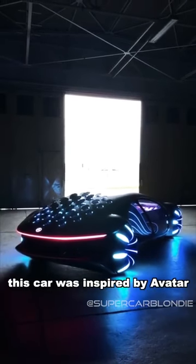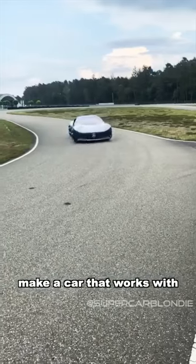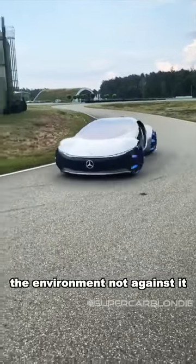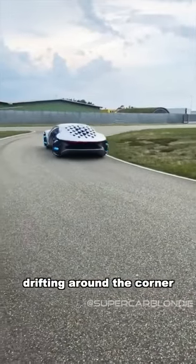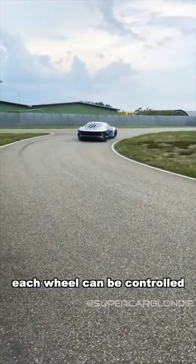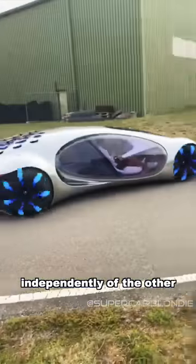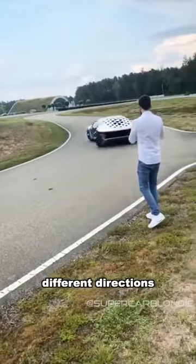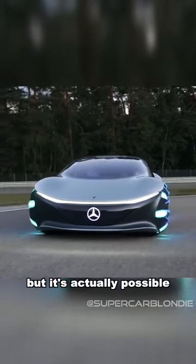This car was inspired by Avatar, the movie, and the designer's goal was to make a car that works with the environment, not against it. It almost looks like it's drifting around the corner. Each wheel can be controlled independently of the other, so they can all turn in different directions — I'm not sure how that would work, but it is actually possible.